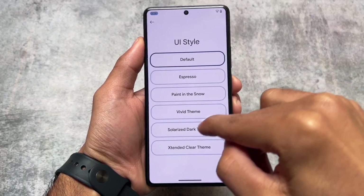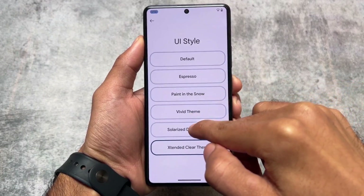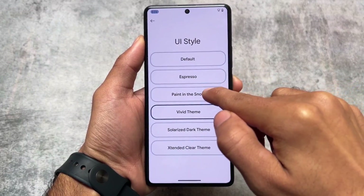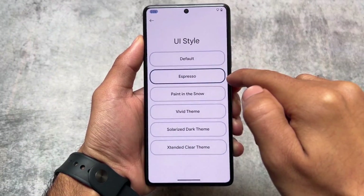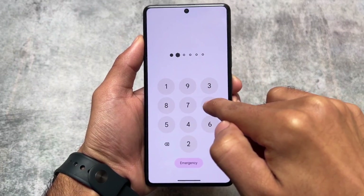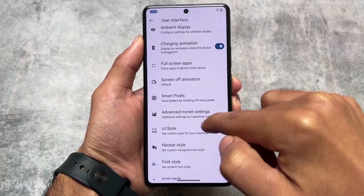In the UI styles section, we have extra UI style options available — for example, Extended Clear, Solarized Dark, Vivid, Paint in the Snow, and Espresso. Some of these themes look good, some might not. If these things are available and you haven't tried them out, now you can.